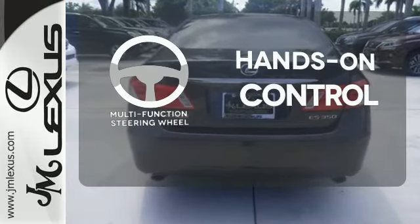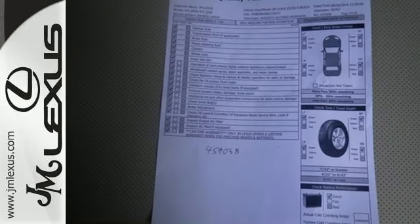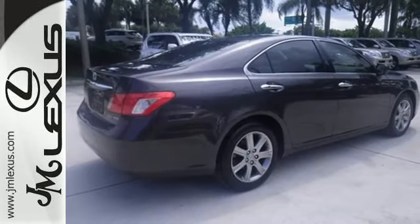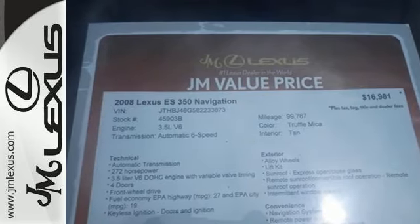The multi-function steering wheel helps keep your eyes on the road and your hands on the wheel. Nothing else in its class compares to the performance, luxury, and curbside prestige of this Lexus ES350. See it for yourself today.